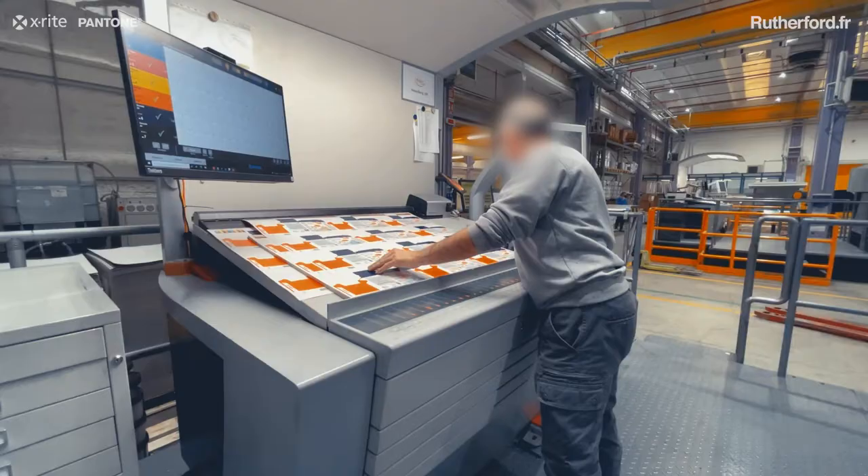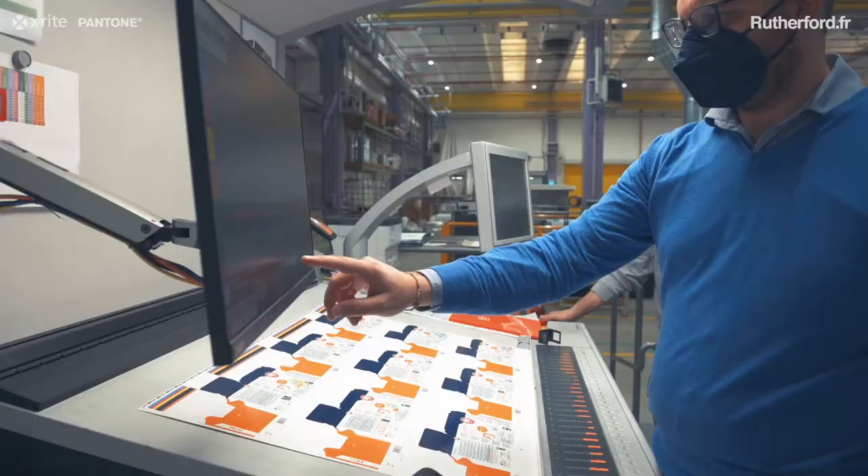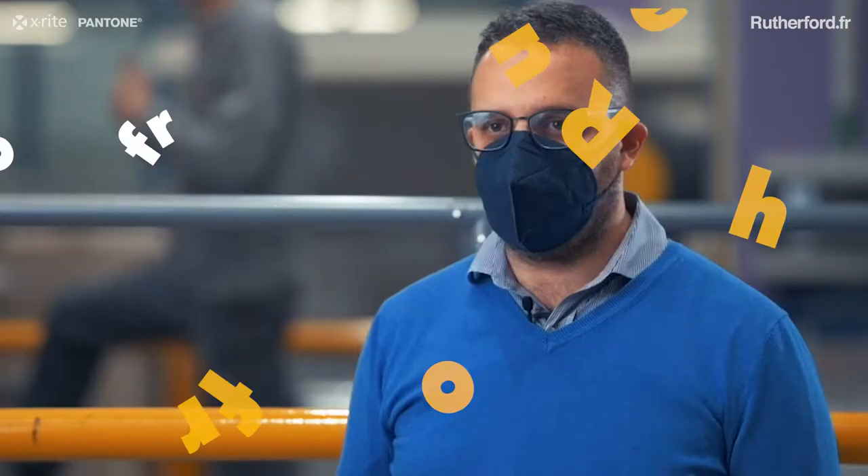We have been using the Rutherford system for a few months now, and we have found this system very intuitive and easy to use.